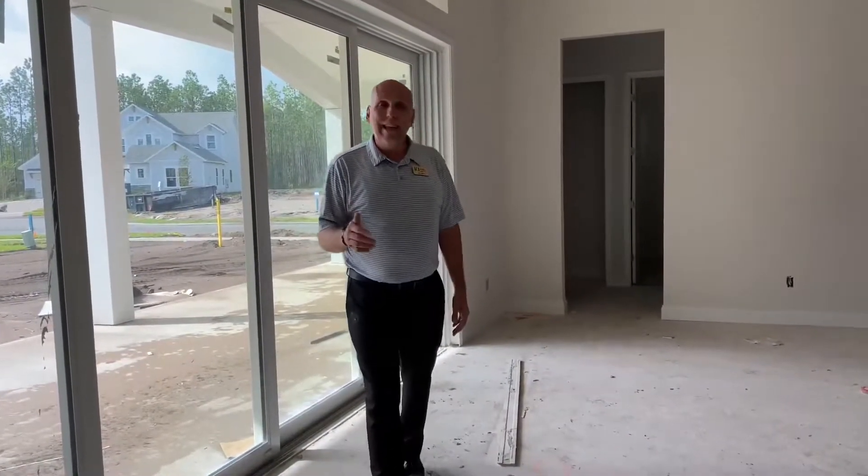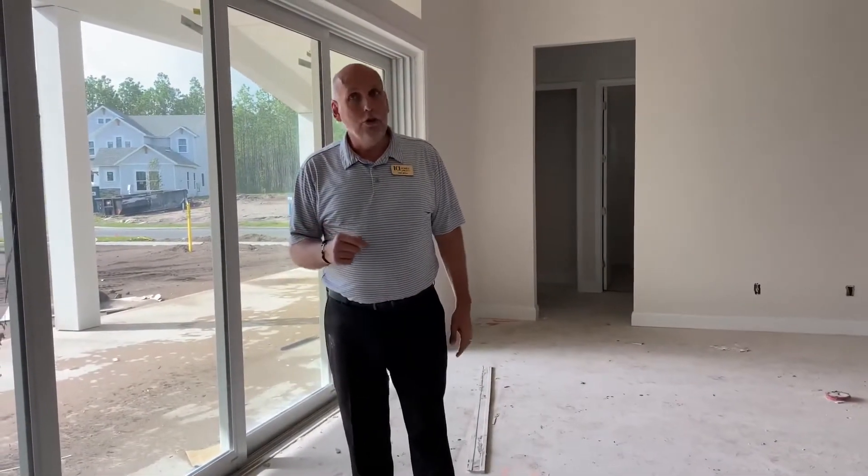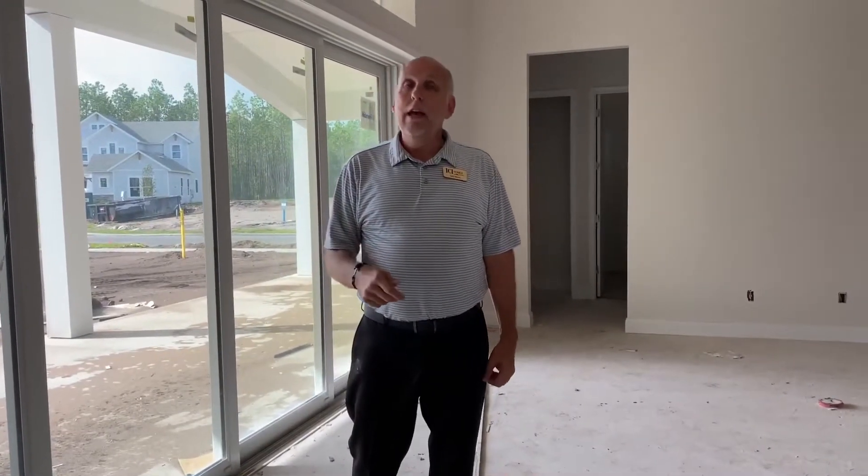Once again, we are in Anthem Ridge, which is in Nocatee. Come on out and see myself or my partner, who you should know now is my wife Kelly. Let us sell you this home and move into it for a great Christmas present. Gotta go, bye!